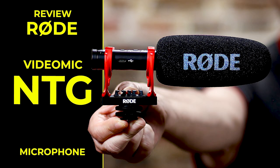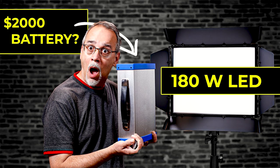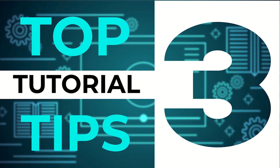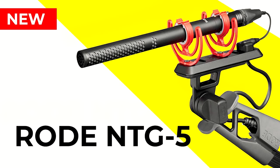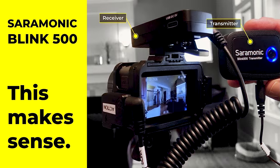A Rode Video Mic NTG review. The wireless HDMI Mars 300 review. A large 180-watt light panel, and I show you a $2,000 battery. The Movo microphone blimp, nice and low cost. Three screen capture and tutorial tips. The Rode NTG5 shotgun microphone review. My best and favorite chair for video editing. The Saramonic Blink 500 wireless review and why I would use it.